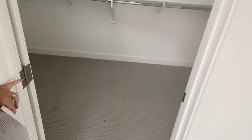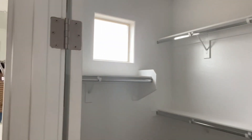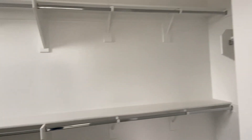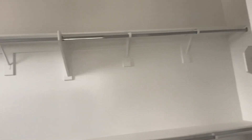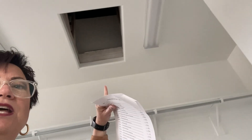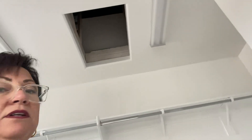The closet is carpeted with the upgraded carpet, and you can see natural light coming in with organizing shelves and bars. One of the things here is giving access to the equipment in the attic, so it's pretty common to have a master closet with an access door up to the attic.